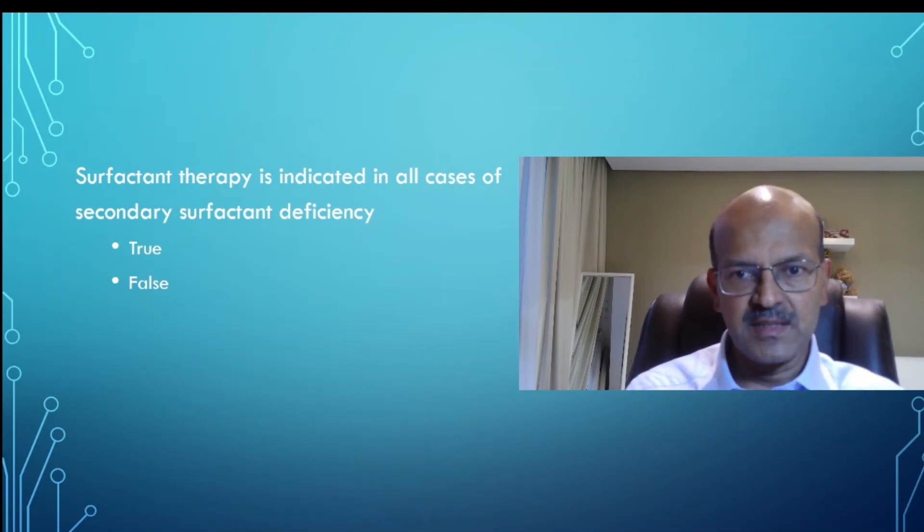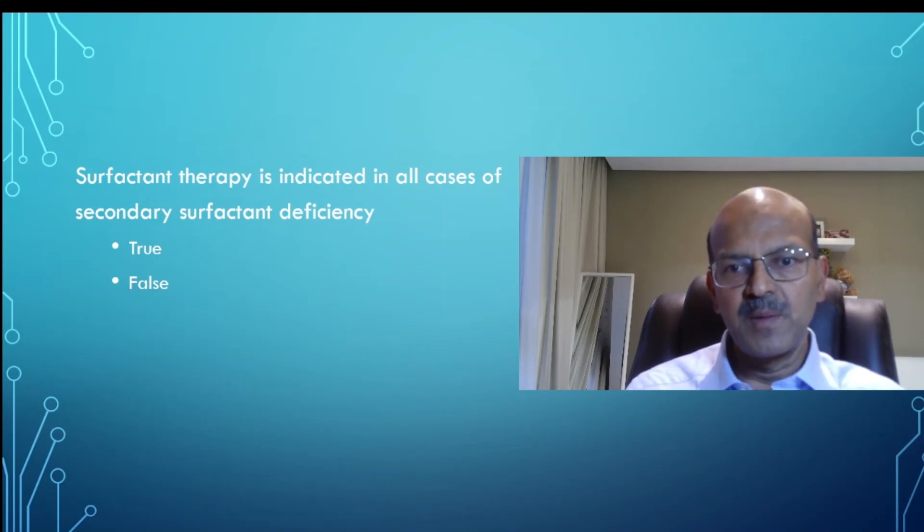If the baby has meconium aspiration syndrome with a high oxygen requirement, the chest X-ray shows a closed-down lung pattern, and echo does not reveal PPHN, then you can consider surfactant. The reason is: if it is a well-inflated lung with PPHN, giving surfactant may be counterproductive in these babies.